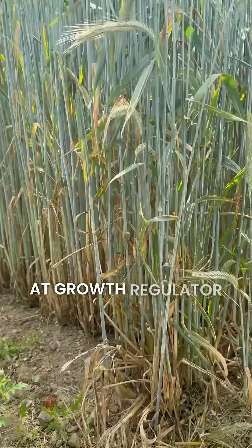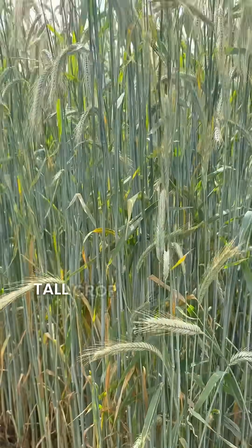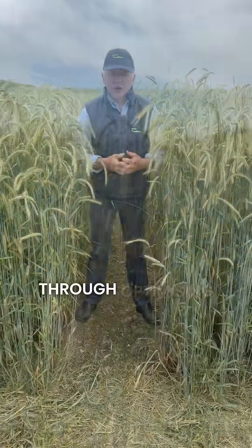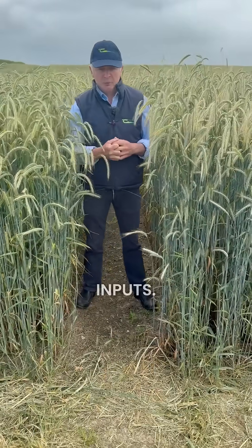We've also looked at growth regulator strategies. It's obviously a very tall crop, as you can see, and we've looked at minimising the risk of lodging through optimising our growth regulator inputs.